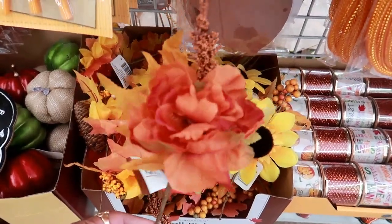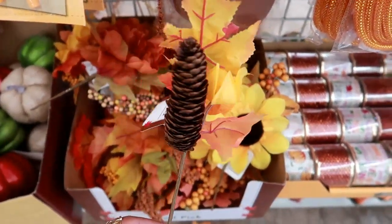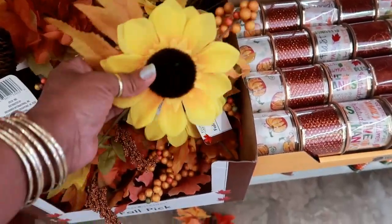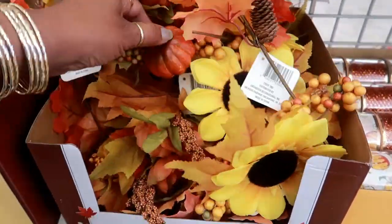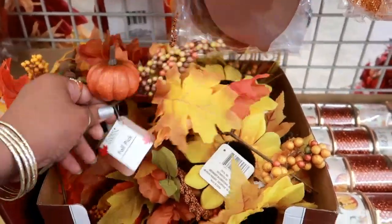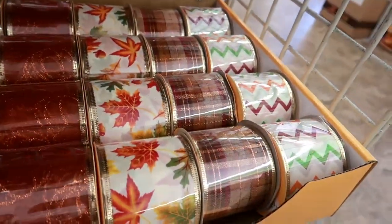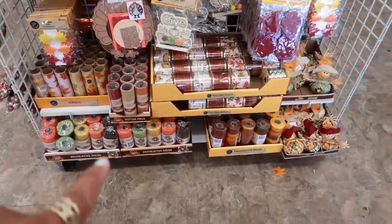Oh look at these picks — those are cute. You got that one... one fell. There's a pine cone, and this one is a giant sunflower, and even this one has a little pumpkin on it. Really cute. And here's some of their wired edge ribbon — those pumpkins are really pretty. I like this one too.